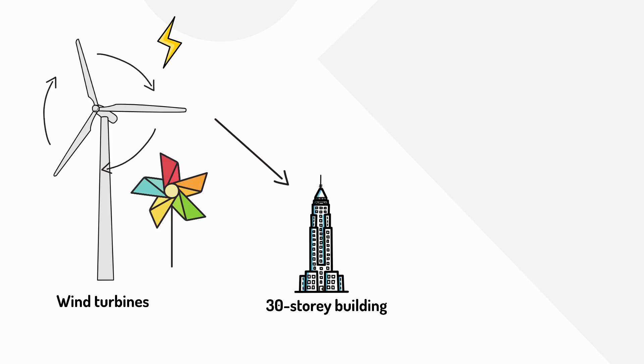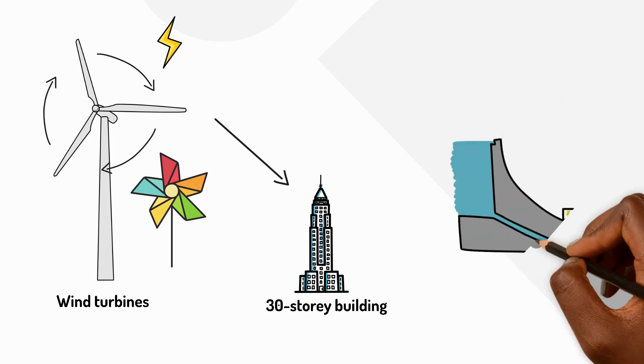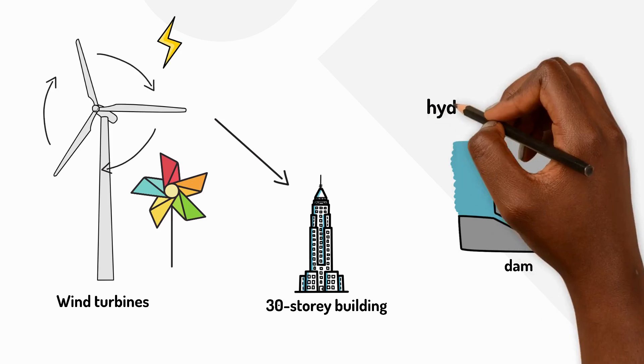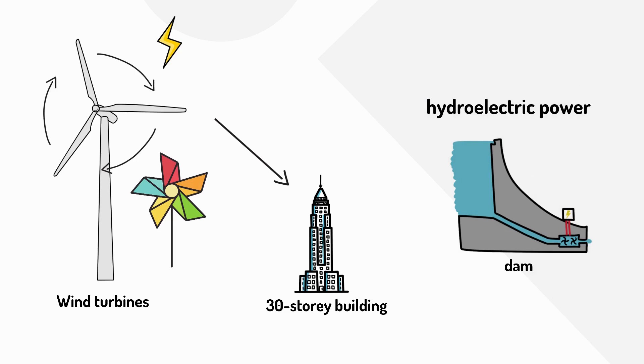Flowing water can also make electricity. Huge dams trap water in reservoirs, and when the water flows through the dam it spins turbines to make electricity. This is called hydroelectric power.